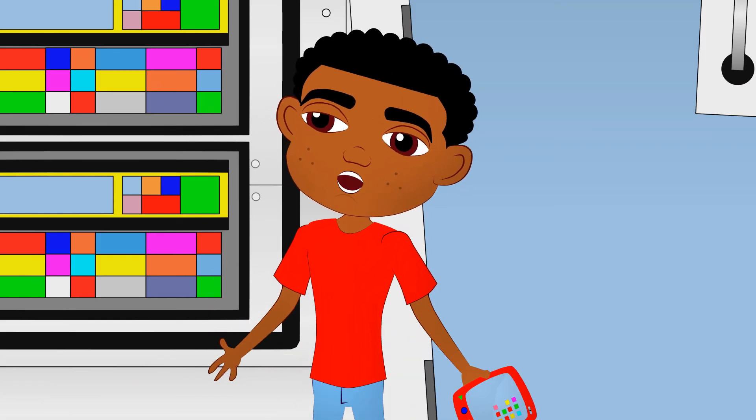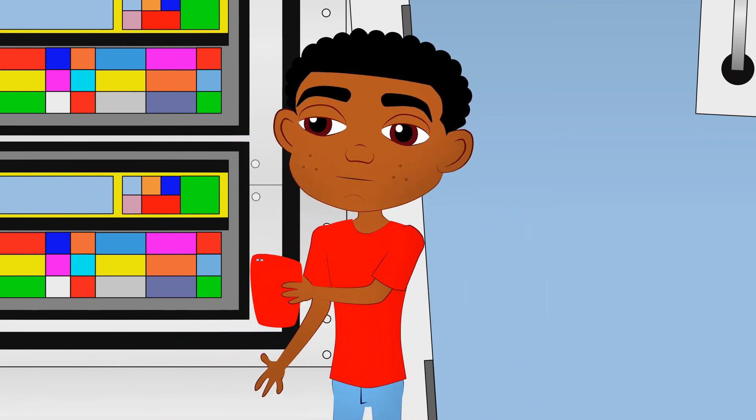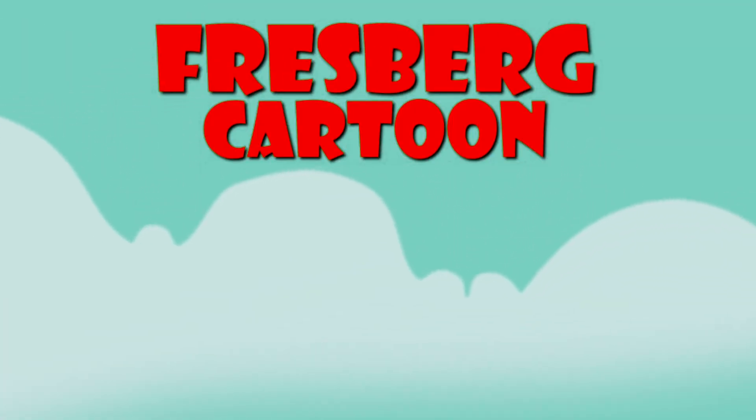No way, this is awesome Mo, and thanks for these fun facts about the nose for kids. I hope you had fun learning with F.R.E.S.B.E.R.G Cartoon. Lots of surprises.